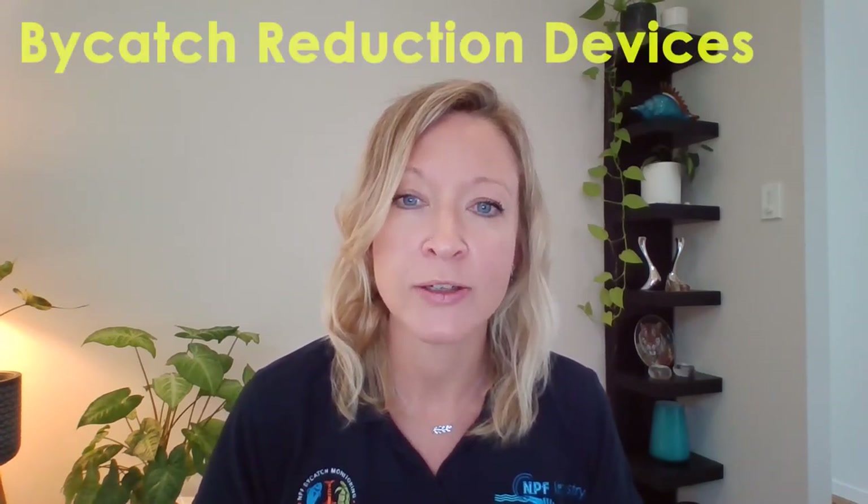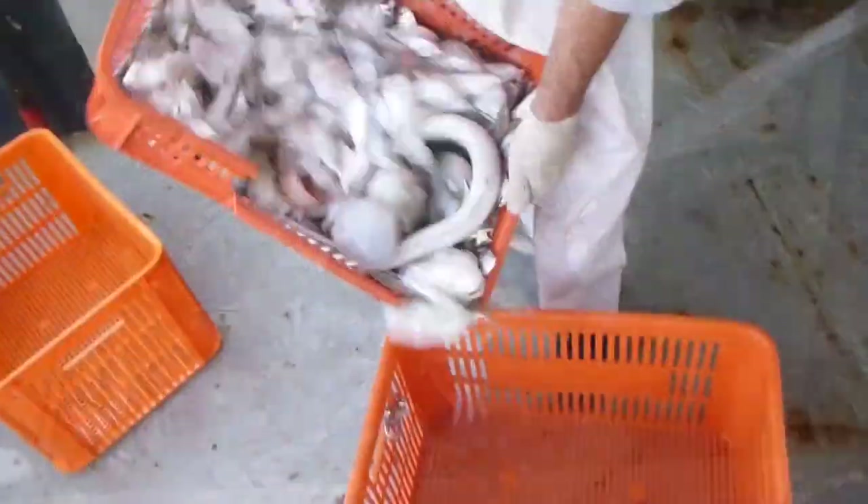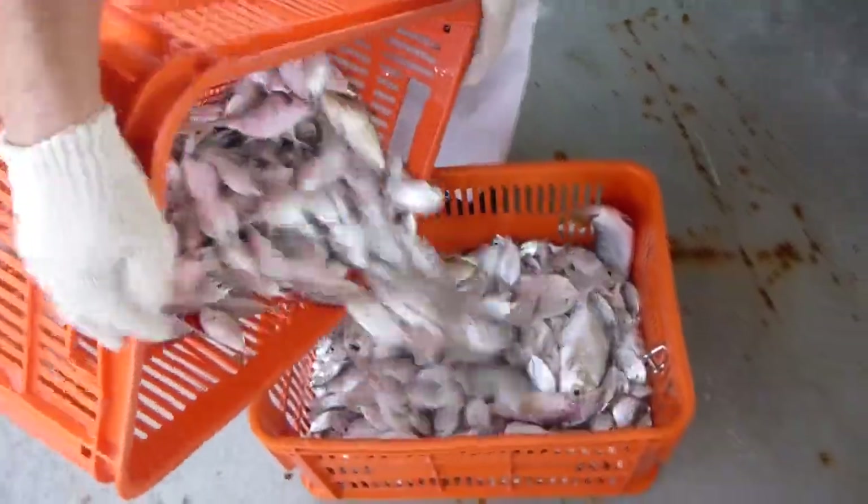Our other big success story has been the use of bycatch reduction devices, or BRDs. These have also been in the nets since around the same time as the TEDs, and are special devices sewn into the net closer to the catch to let the small fish out — or bycatch. Bycatch is that part of the catch — for us, the small fish — that the fisher doesn't want to keep and that goes back into the water.